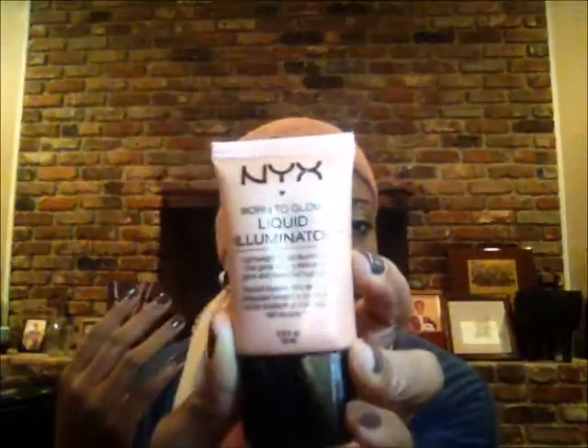Next I have this Born to Glow Liquid Illuminator. It says it's a lightweight liquid illuminator that gives skin a refreshed glow and beautiful highlight. I purchased this at Target. I thought it sounded interesting, and it seems like it would be a really good product to use in the summer just to have an extra glow. I'm interested to see if it will work on my skin tone.